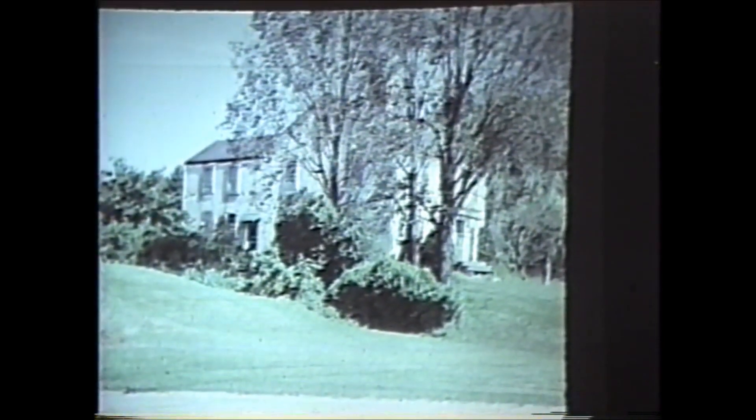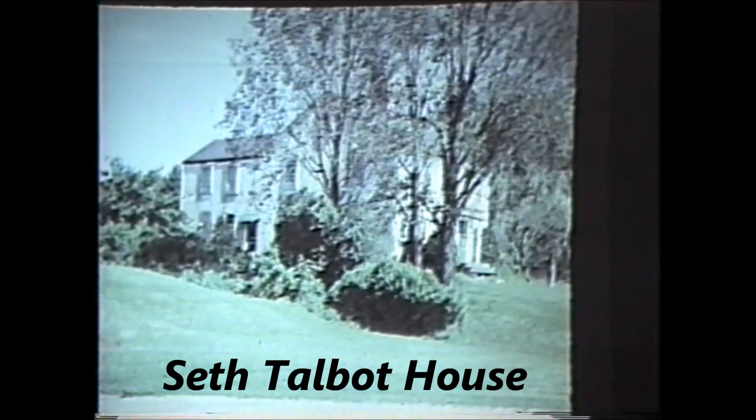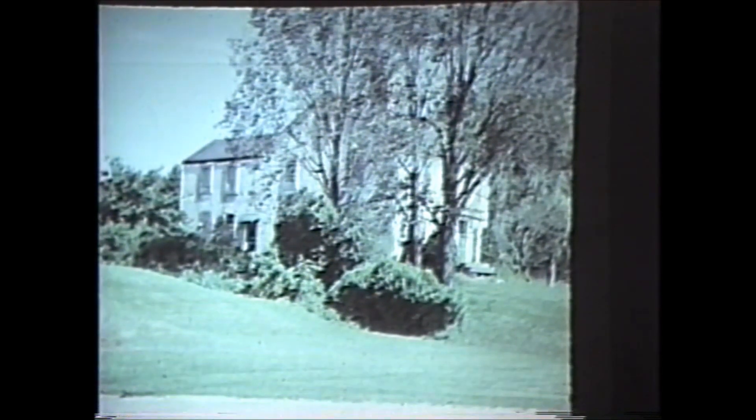This is Captain Seth Talbot House. He was engaged in the West Indies trade. The counting house was downstairs in the left-hand side. The town landing goes almost up to the front door, which a lot of people didn't know about until it came time to put in water — the people didn't have too much to pay for the water because the town owned the land almost to their front steps.